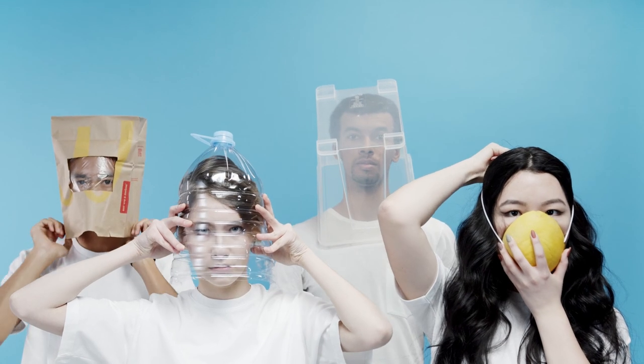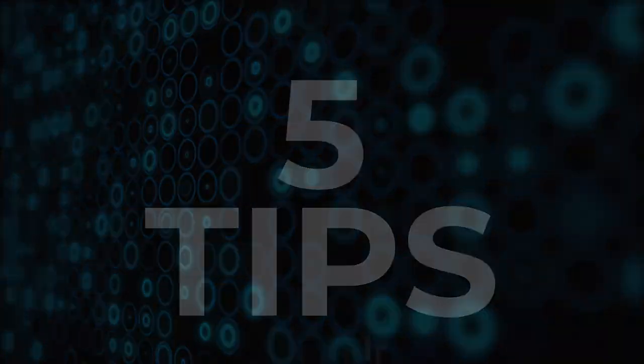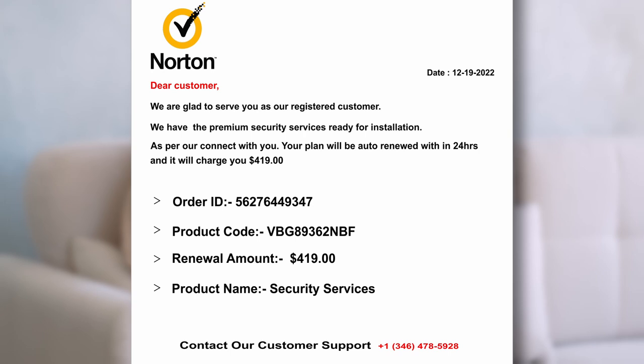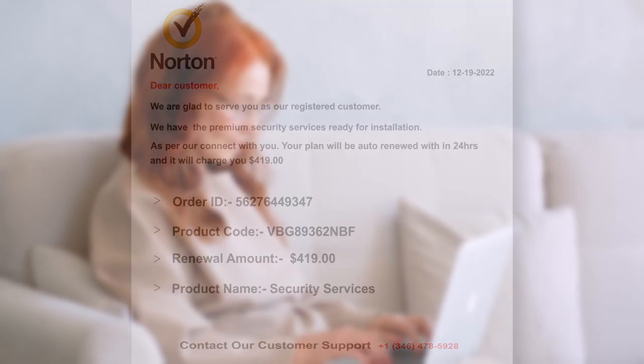So how can you protect yourself from falling victim to a Norton email scam? Here are five tips. Be cautious of unsolicited emails about your computer or Norton subscription. Norton will not contact you out of the blue to offer their services or to tell you that there is an issue with your computer or subscription.